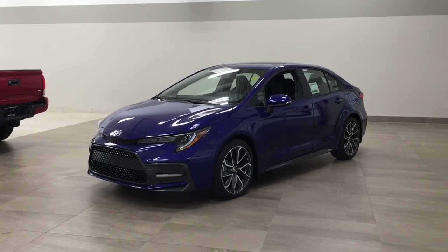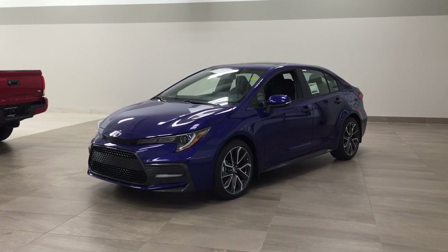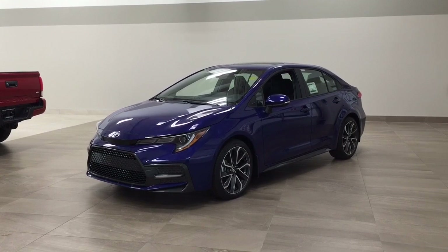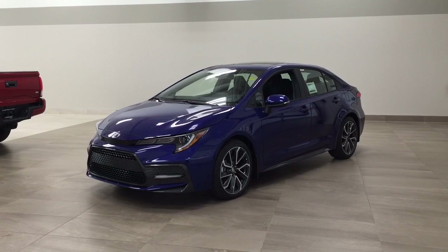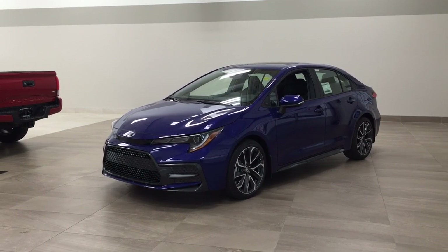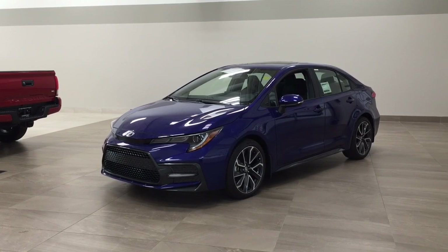Hello folks, welcome to Sherwood Park Toyota located at 31 Automall Road in Sherwood Park, Alberta, Canada. Today I'm going to be showing you this new Toyota Corolla SE upgrade. The most notable features on this SE upgrade are its power moonroof, blind spot monitoring, and wireless charging pad. I'm going to go through a couple more features on the inside and outside of the vehicle to get you better familiar with this new Toyota Corolla SE upgrade.